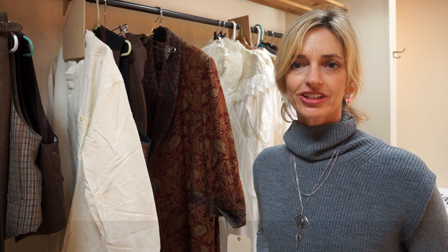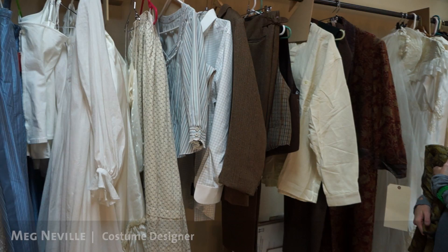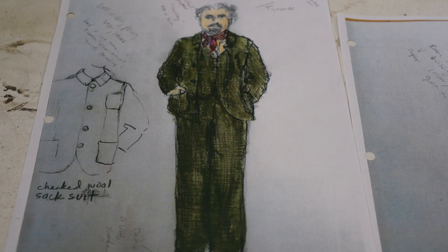I'm Meg Neville, the costume designer for Long Day's Journey Into Night. This show, unlike some of my previous shows here — such as The Coconuts last year and Taming of the Shrew — is a very small, intimate show. It will be in the Thomas Theater in The Thrust, and the play takes place over the course of a day, from about 11 a.m. until midnight.